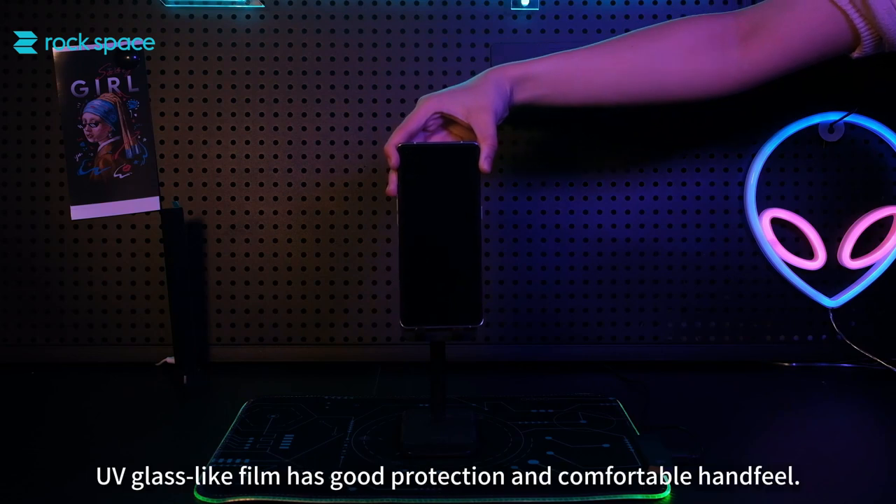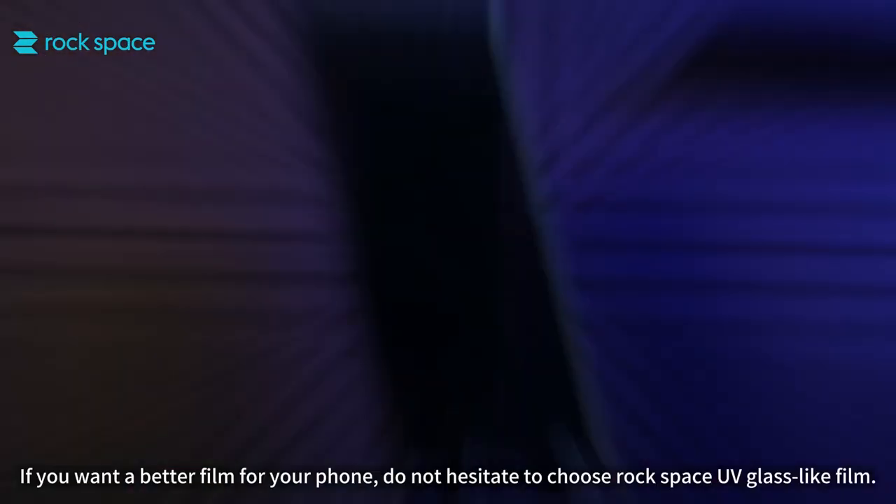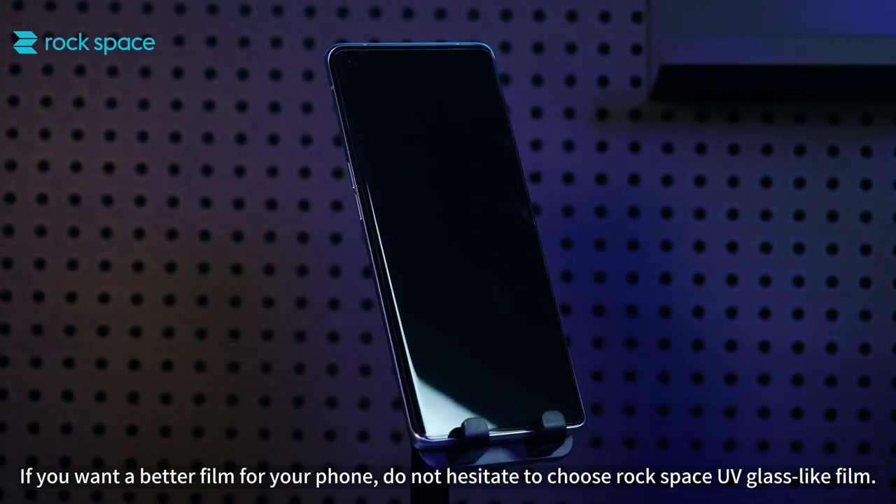Finally, in summary: UV glass-like film has good protection and comfortable hand feel. If you want a better film for your phone, do not hesitate to choose Rockspace UV glass-like film.